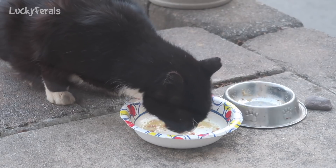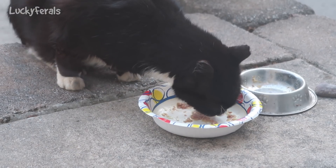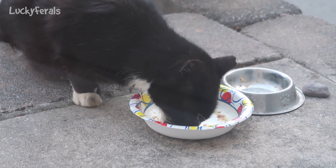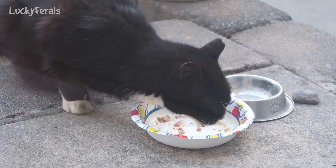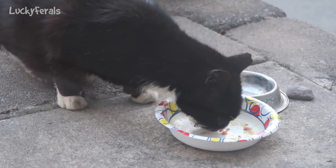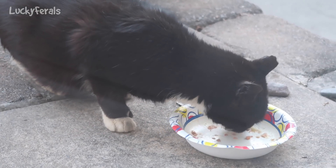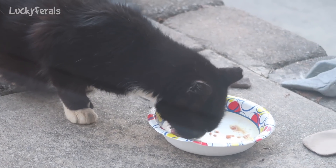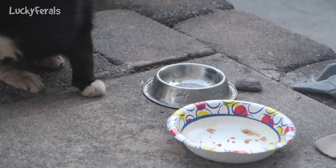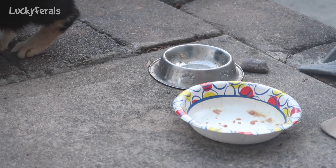Hydrox really enjoyed that — he's like done already! It ended up making two and a half gallon Ziploc bags of food. I used the small scoop so I could put it in the automatic feeders, where each scoop would be one serving for one cat. I was happy it made about two and a half bags — probably a little bit more than six pounds of food, which is good. Hydrox is done, so I'm going to open up a can of food and give him more if he wants it.